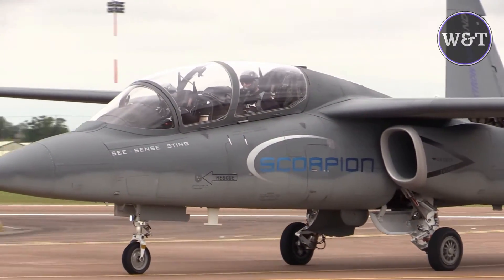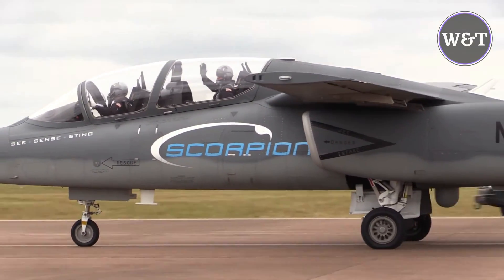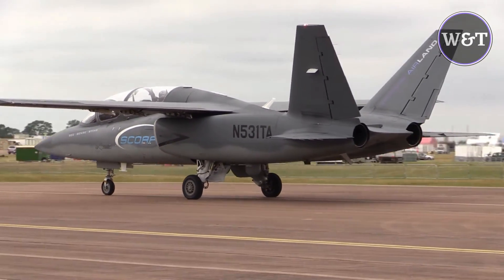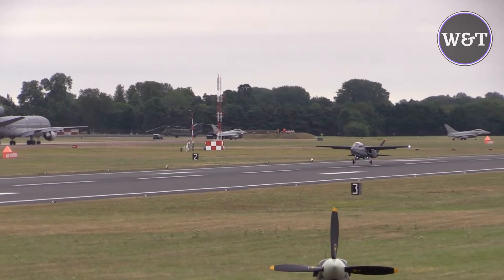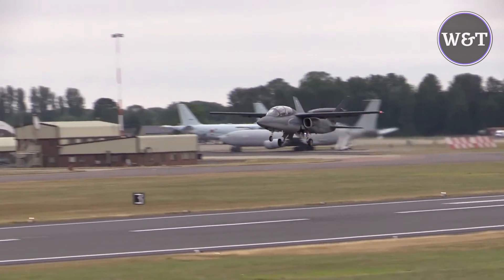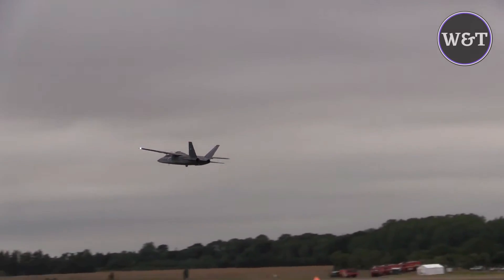The Scorpion is a tandem-seat twin-jet aircraft with an all-composite material fuselage designed for light attack and intelligence, surveillance, and reconnaissance missions. Production costs were minimized by using common commercial off-the-shelf technology, including manufacturing resources and components developed for Cessna's business jets, such as the flap drive mechanism from the Cessna Citation XLS and Citation Mustang, and the aileron drive mechanism from the Citation X. Textron Airland calls the Scorpion a strike aircraft instead of a light attack aircraft.